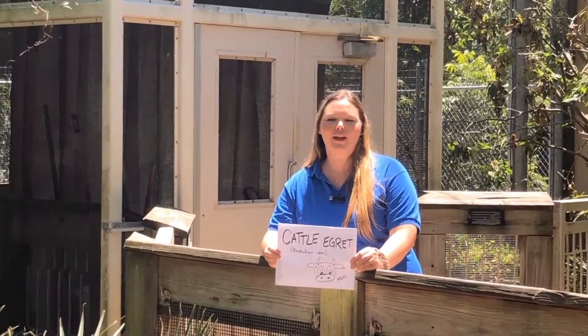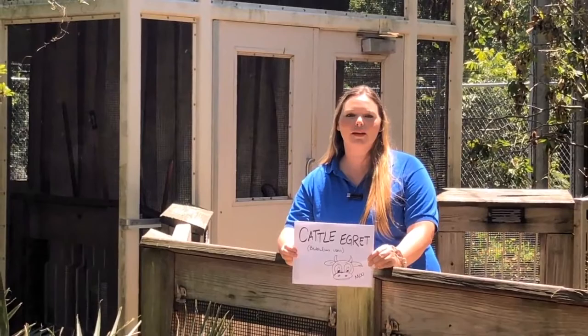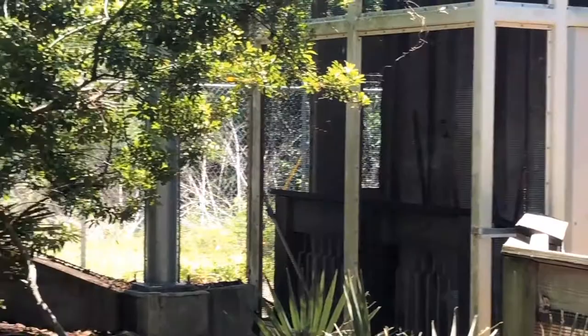Hello, it's Rachel from the Flint River Aquarium, and we are in our aviary today, and we are going to talk about our cattle egrets. We have two pairs, Bo and Bessie, and they are just over here. At least one of them's over there; the other one might be hiding, but hopefully they'll come out and say hello.